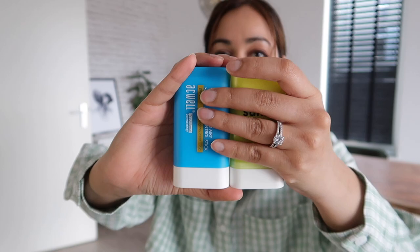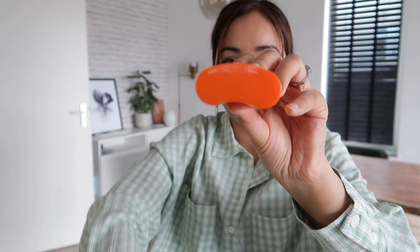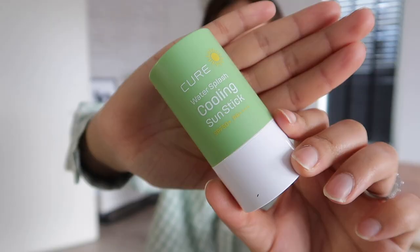Then I have the A-Swell sunscreen stick — it's in the same family, they all look the same with different designs, but consistency-wise I really like this type. And then we have Nature Republic, also one of my favorites, again partly because of the shape.